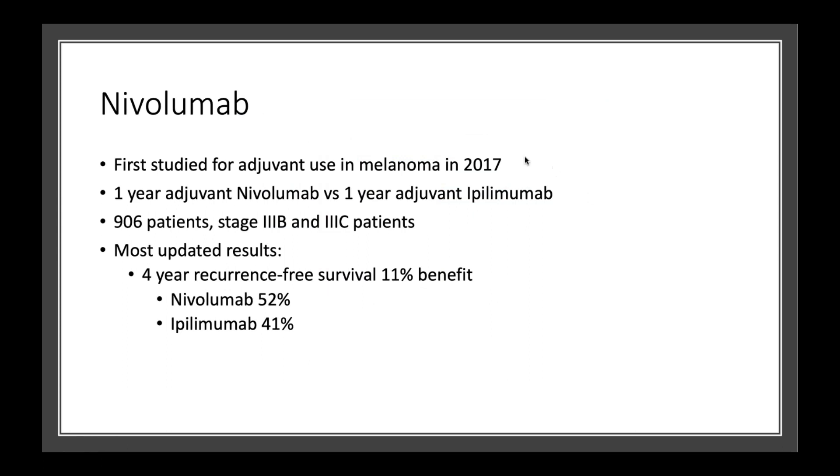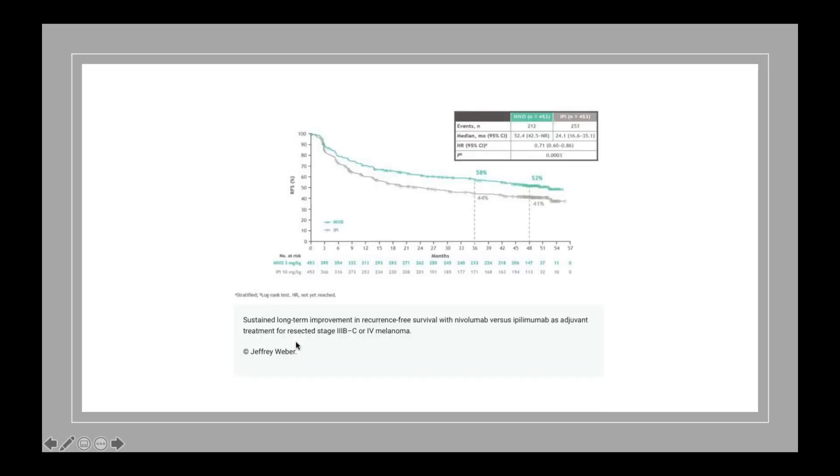After ipilimumab was studied and nivolumab was being discovered, we then studied nivolumab for the same purpose — preventative therapy. These patients got either nivolumab or ipilimumab; again, these were stage 3 patients. We have updated results out to four years. Compared to ipilimumab, nivolumab actually gave an extra 11% survival benefit — 11 out of 100 more patients who got nivolumab survived compared to ipilimumab after four years. At 48 months, 52% of nivolumab patients are alive and melanoma-free compared to 41% of patients who got ipilimumab.